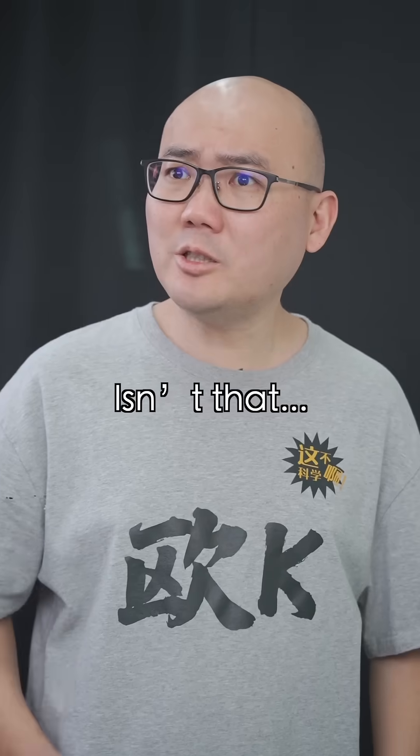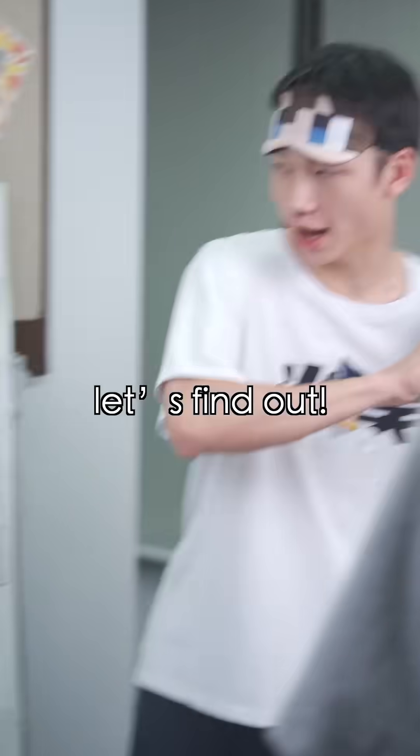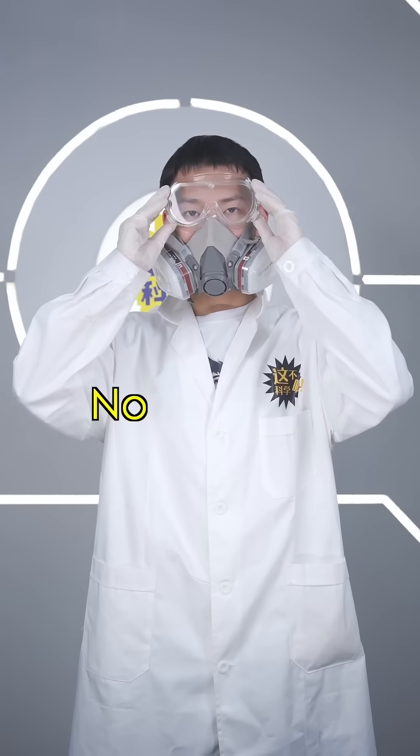Spider lily? What's in that? Yes, let's find out. Spider — no imitation.